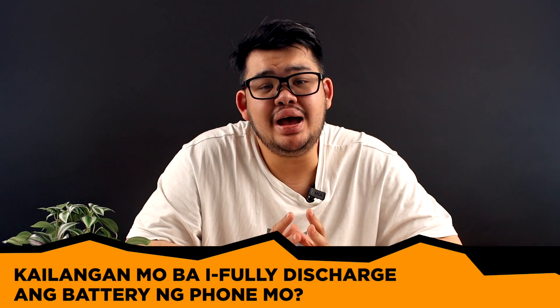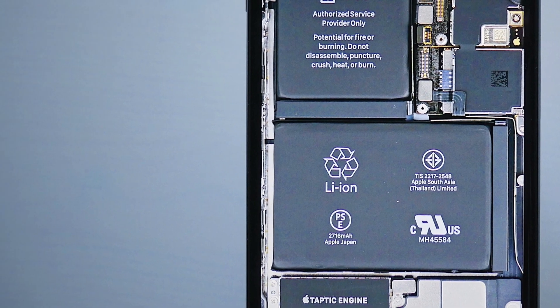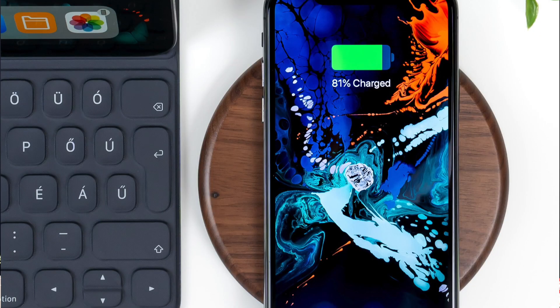Do you need to fully discharge your phone's battery? That was the old practice with NiCad batteries — you needed to fully drain them to avoid the memory effect and decline in battery capacity. With lithium-ion batteries and similar kinds, it's the opposite. It's actually bad to fully discharge them, because once it reaches 0%, it won't charge easily. It will take several minutes, sometimes hours, to charge a fully discharged battery, and it reduces the overall lifespan of the battery. The best practice is to start charging when your battery is around 30 to 40%, and it's said you can disconnect once you reach around 80%.